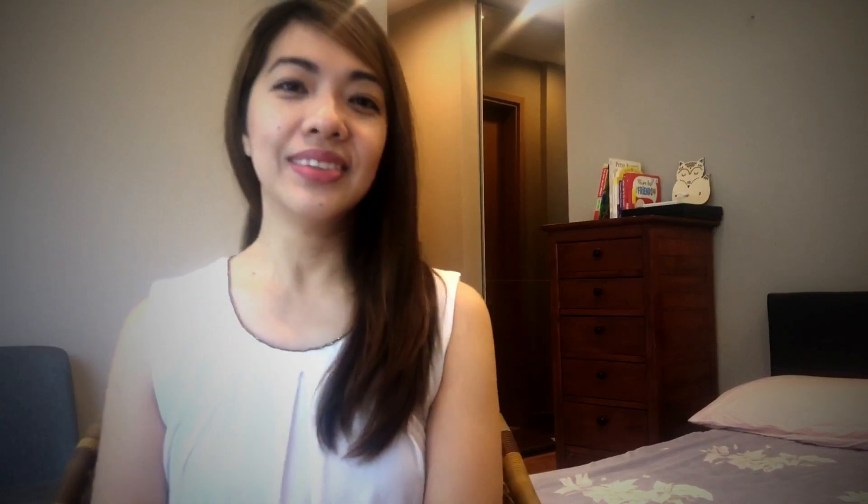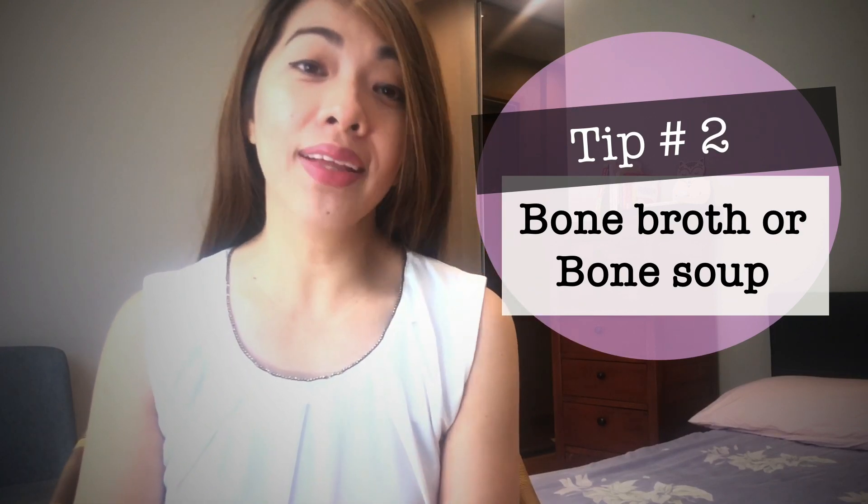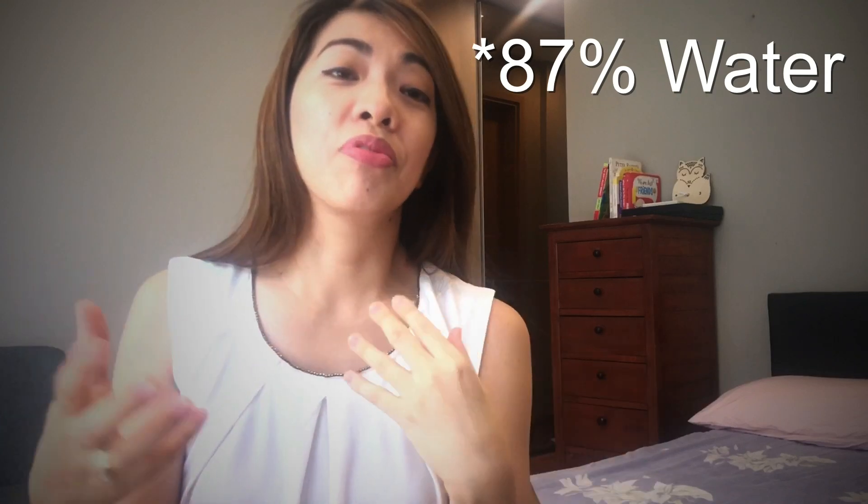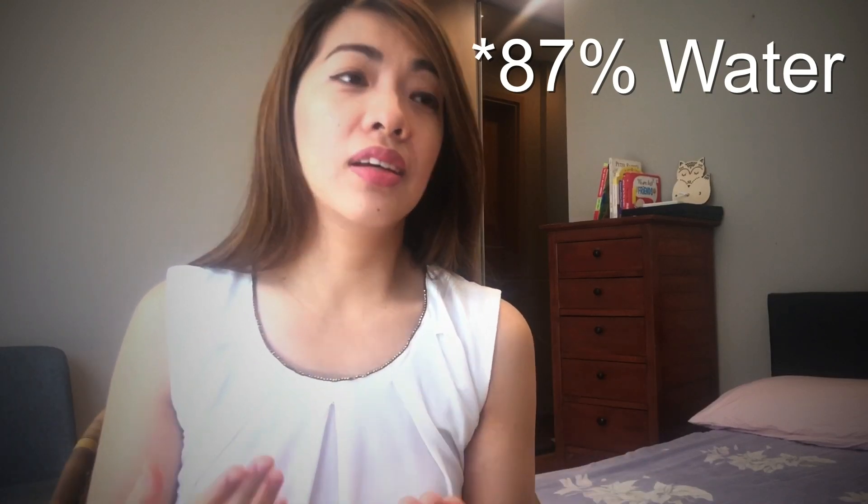Which leads us to tip number two — what worked for me. My tip number two is homemade or home-cooked bone broth or bone soup. Breast milk is made up of more than 80% water, with the rest being lactose, fats, proteins, vitamins and minerals, probiotics, and immune cells from the mommy to help keep the baby strong and healthy. Since it's made up of more than 80% water with some fats and carbohydrates, it makes sense to drink a lot of water and eat foods that are soup-based or have fats in them.